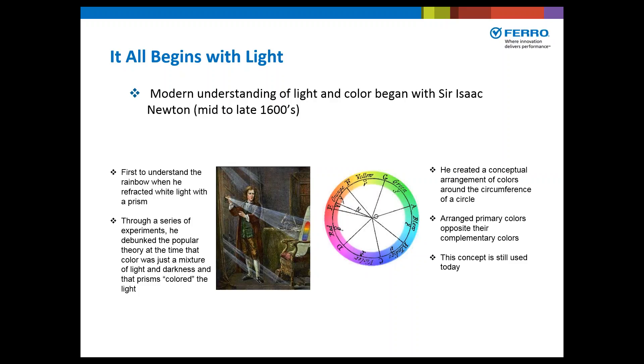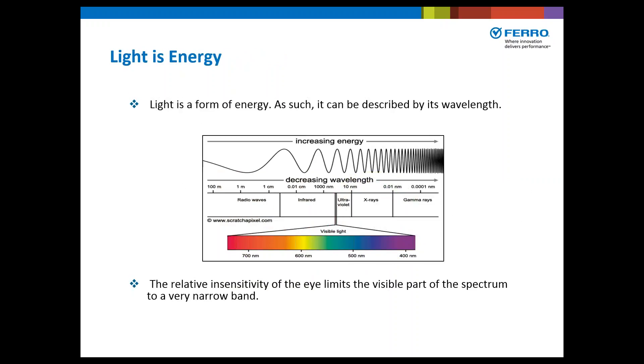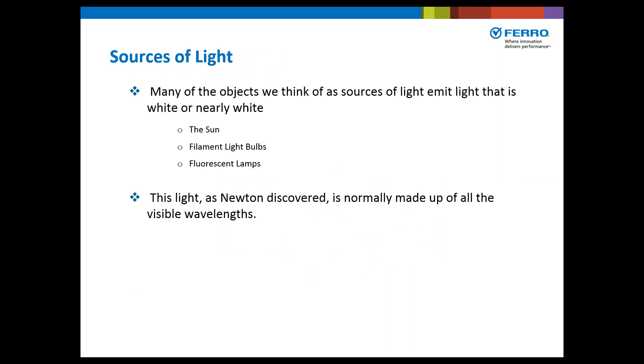He arranged the primary colors opposite of their complementary colors. Since light is a form of energy, it can be described by its wavelength. The human eye is very insensitive, so the visible part of the spectrum is a very narrow band between 400 and 700 nanometers. Some of the sources we think of as light — the sun, filament light bulbs, fluorescent lamps — emit white or nearly white light, which is normally made up of all the visible wavelengths.